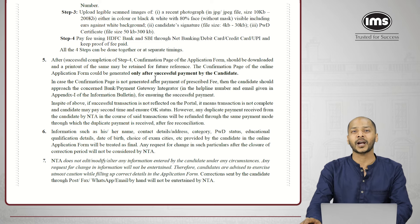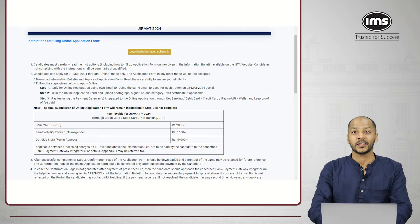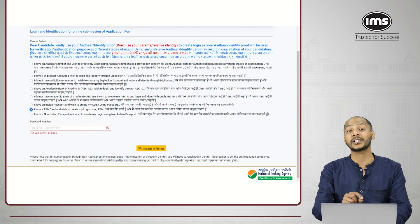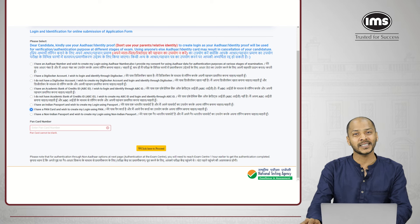Let's start with the registration process now. The first thing before beginning the registration process is that they give you all the guidelines about the password and then they ask you for an identity proof. This is not your parents' or relatives' identity proof — this is your own, the student's identity proof.